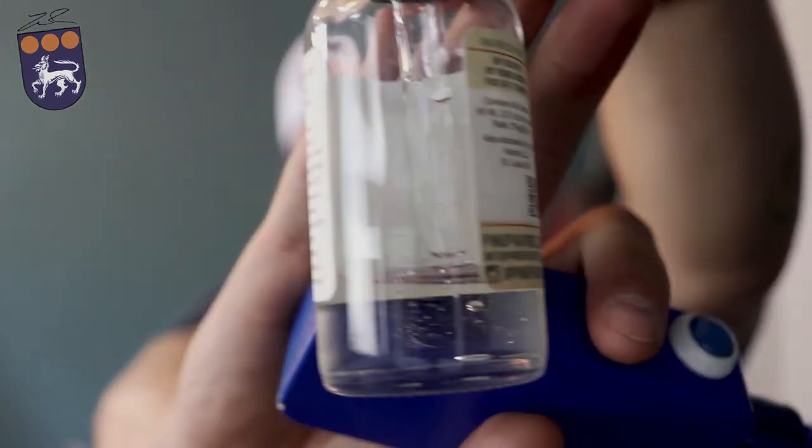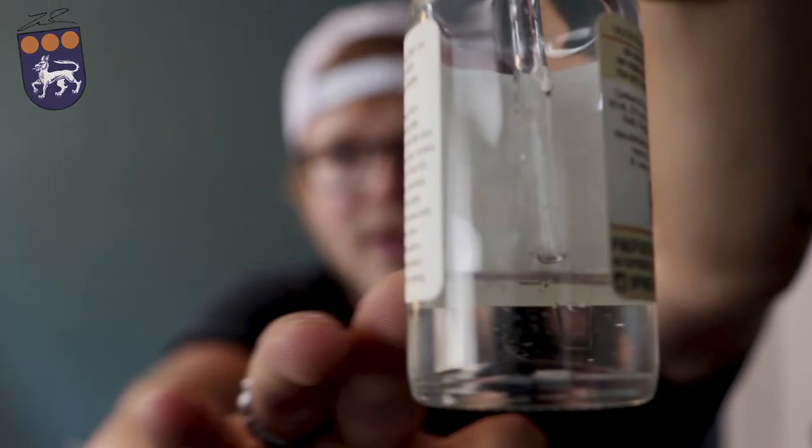As you can see, I've vaped through just about the whole bottle — it's about right there. This is a 60 ml bottle and I've vaped through it in just about three weeks, maybe a month. I've been vaping on it and it's almost empty, so I'm definitely going to be picking up another bottle.